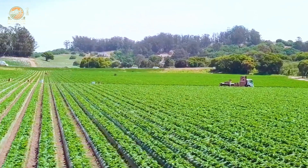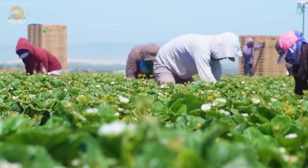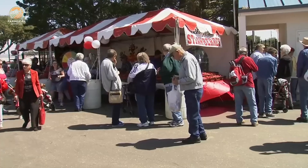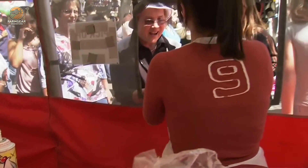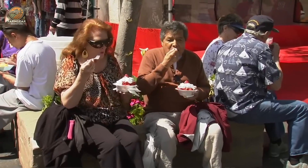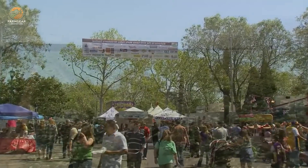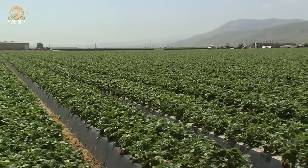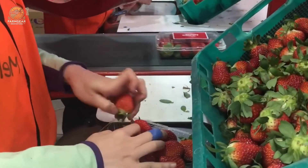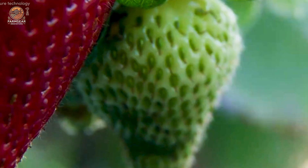Hello everyone and welcome to an exciting and very special journey today. Whether you're a fruit lover, a curious foodie, or someone who just stumbled upon this video, you're in for a treat. Today, we're diving deep into the world of strawberry farming here in the United States. From the lush green fields to the products lining your grocery store shelves, we'll uncover the story behind these delicious red gems.